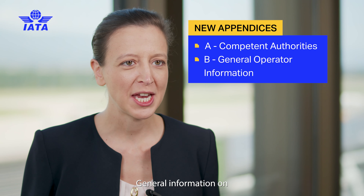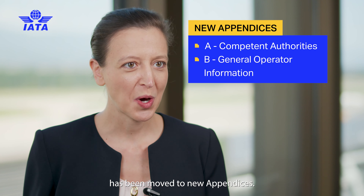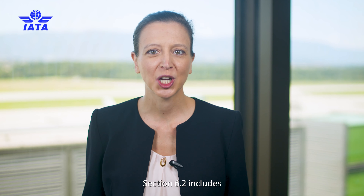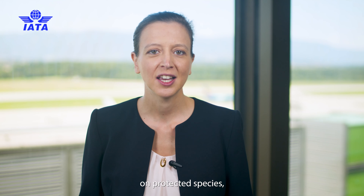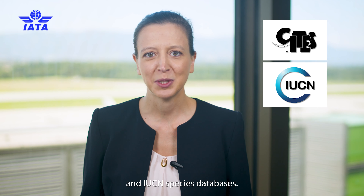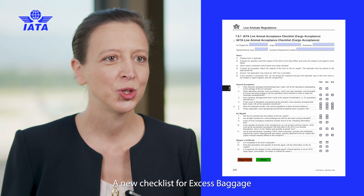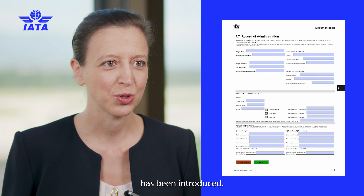General information on states and operators has been moved to new appendices. Section 6.2 includes up-to-date information on protected species, including references to CITES and IUCN species databases. A new checklist for excess baggage live animal acceptance has also been introduced.